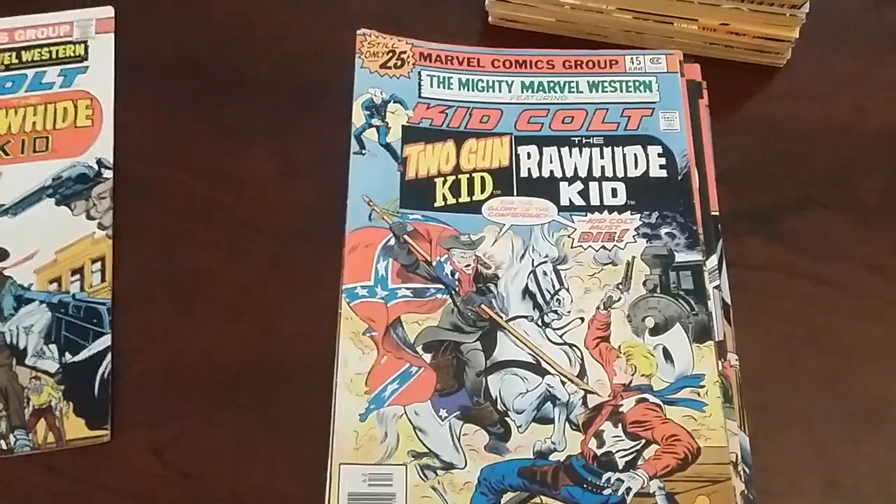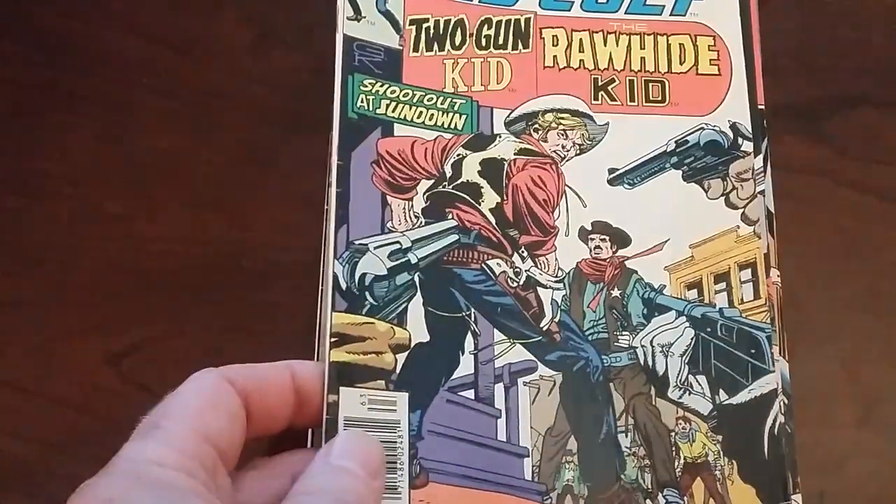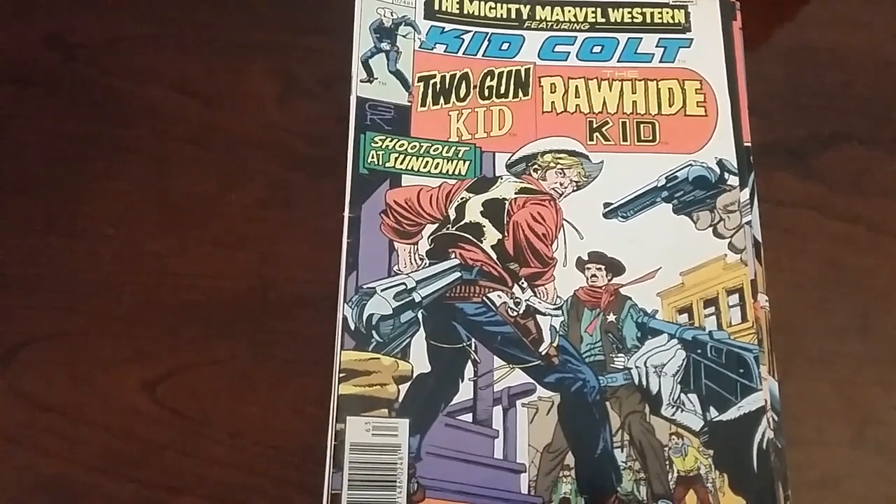And you've been looking at the Mighty Marvel Western, issues 1 through 46. This is Aftacomics. Thank you, Captain Strange Life.